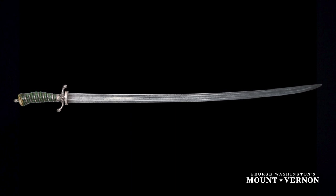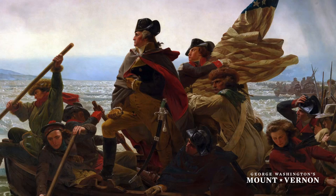As a sword connoisseur, the Bailey Silver and Ivory Hilted Cut Toe is the one I would most like to take home with me. It's got everything going for it — it's got a complete provenance. Washington is depicted during the Revolutionary War with the sword on his hip, and it's American made. It's a wonderful sword.